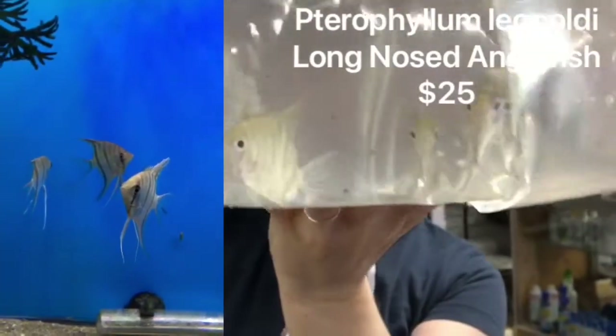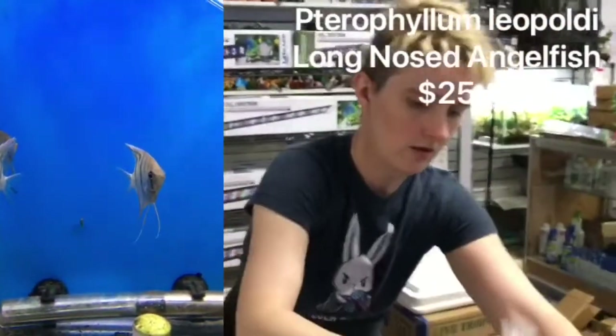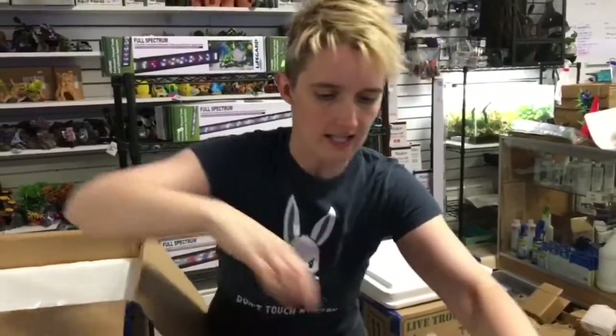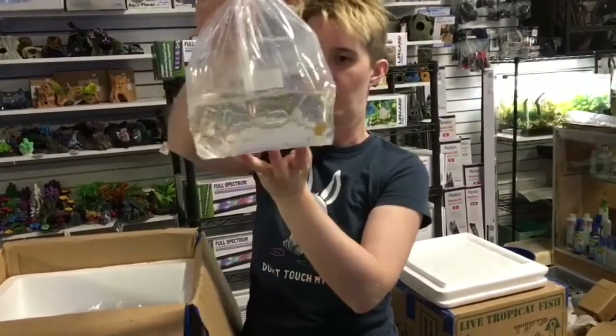We got some Long Nose Angelfish. A little fatty in the water, but everyone's looking pretty good. Angelfish are good with your community tanks until you get a breeding pair — then watch out for your other fish. Good to have a backup plan when they do that.